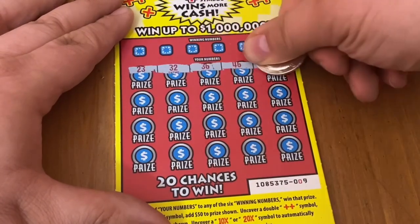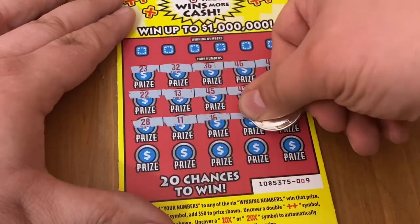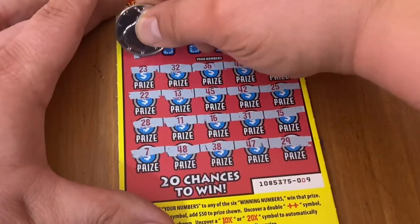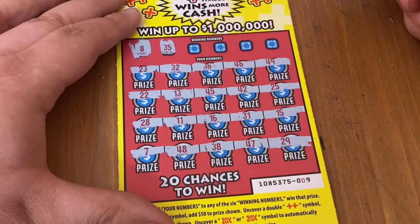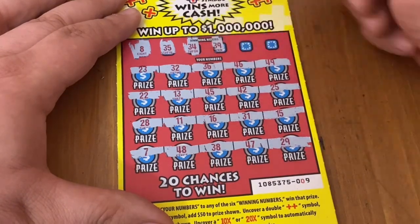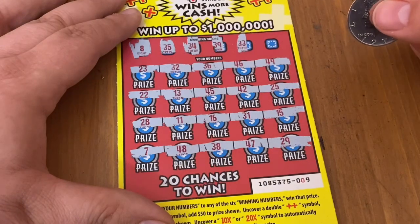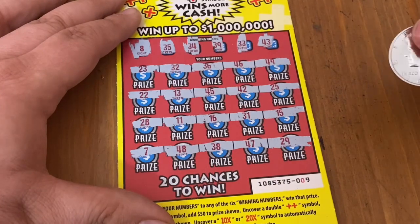Ticket 9 — all numbers yet again. Numbers 8, 35, 34, 39, 33, and 43 — not there. Two tickets left to go.